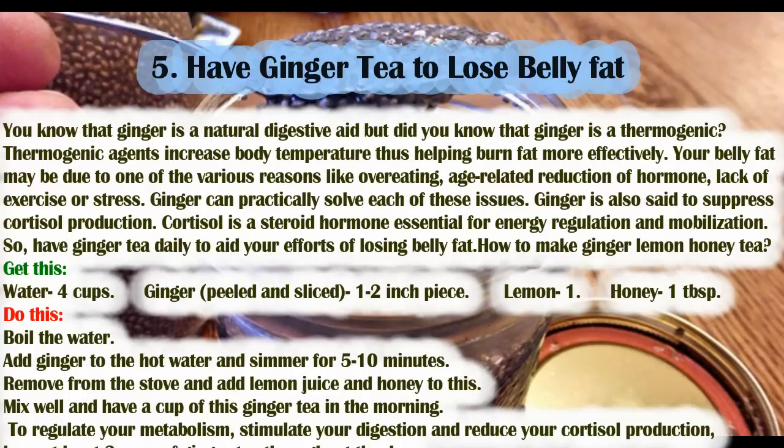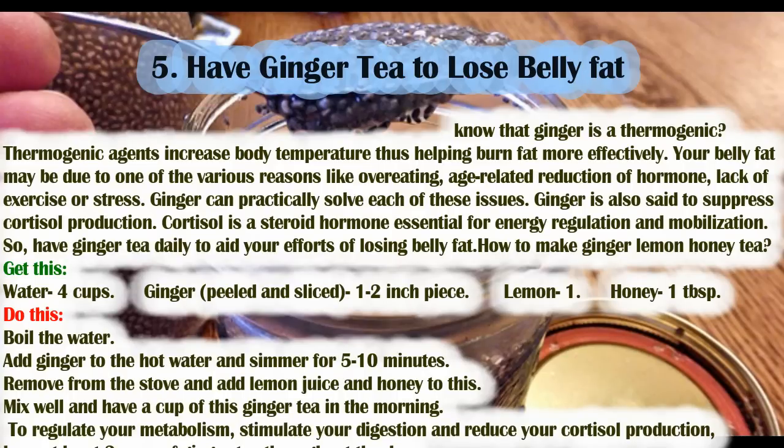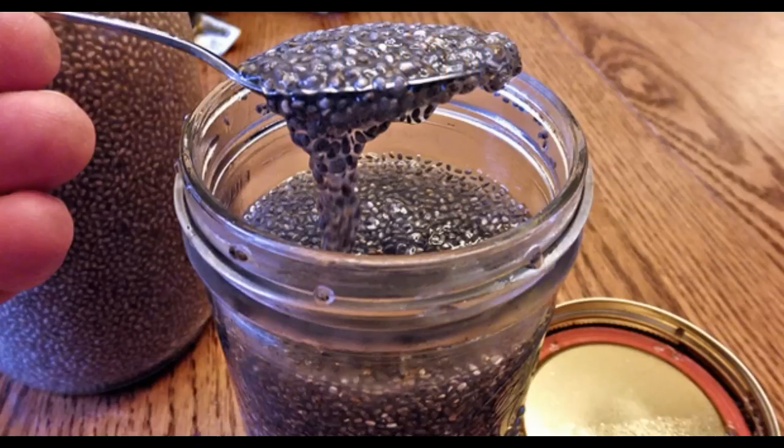How to make ginger-lemon-honey tea: you will need 4 cups of water, one 2-inch piece of peeled and sliced ginger, 1 lemon, and 1 tablespoon of honey. Boil the water, add the ginger, and simmer for 5 to 10 minutes. Remove from the stove and add lemon juice and honey. Mix well and have a cup in the morning to regulate your metabolism, stimulate your digestion, and reduce cortisol production. Have at least two cups of ginger tea throughout the day.